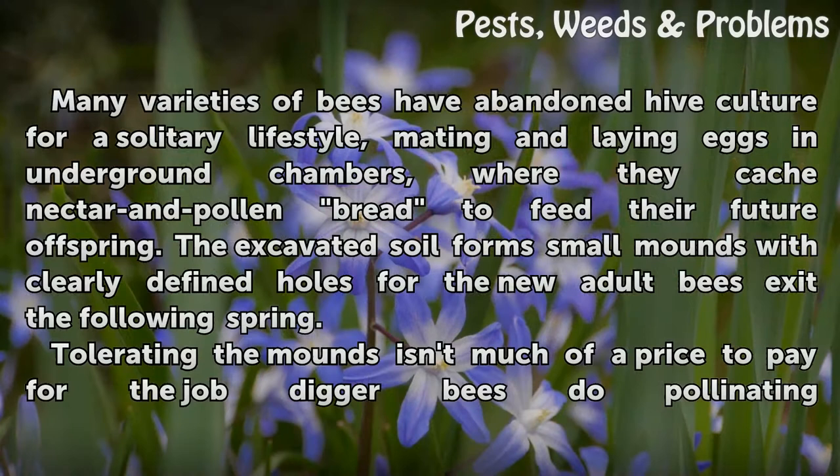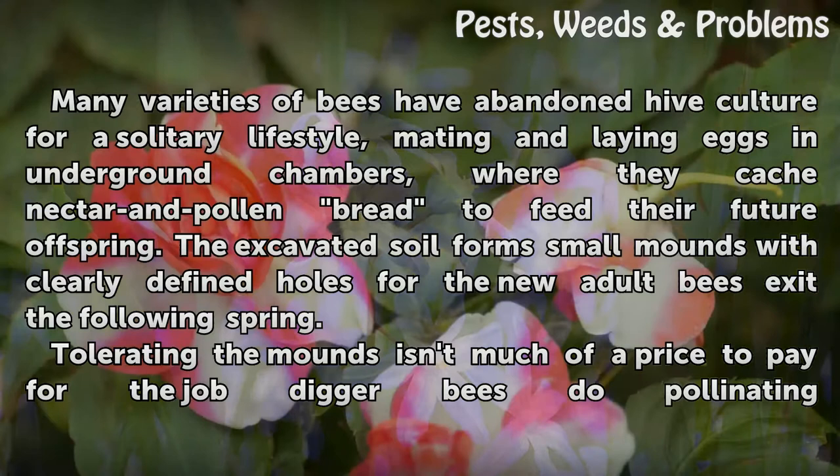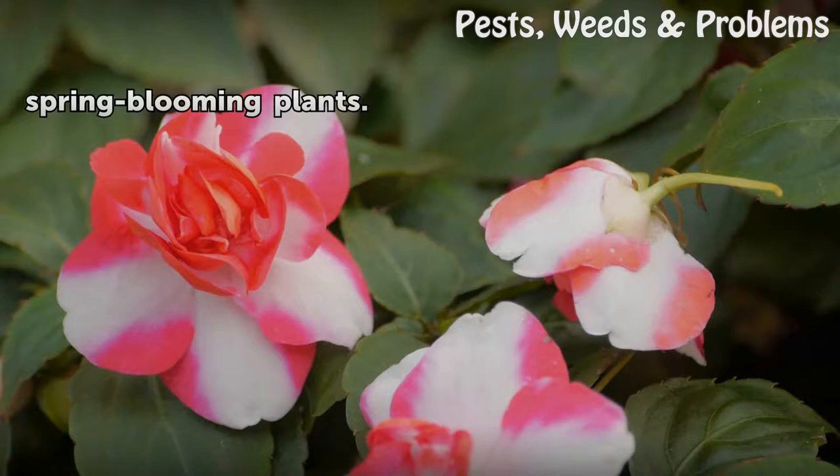Many varieties of bees have abandoned hive culture for a solitary lifestyle, mating and laying eggs in underground chambers, where they cache nectar and pollen to feed their future offspring. The excavated soil forms small mounds with clearly defined holes for the new adult bees emerging the following spring. Tolerating the mounds isn't much of a price to pay for the job digger bees do pollinating spring-blooming plants.